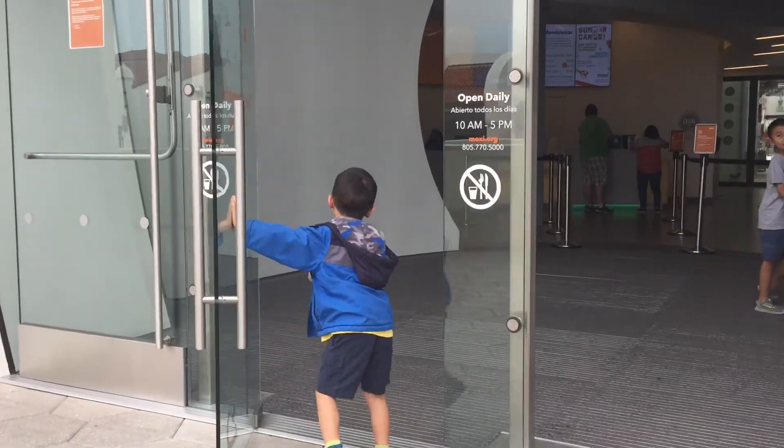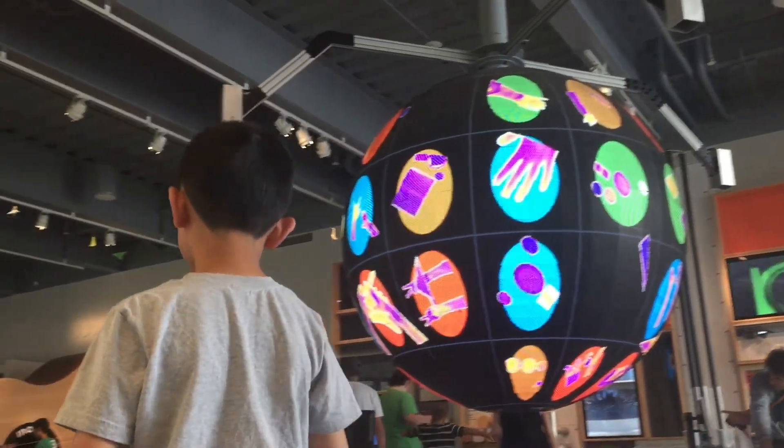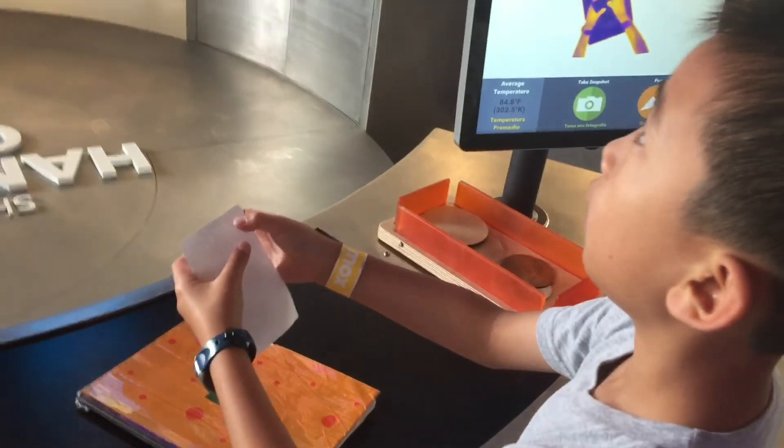Come on brother, let's go have some fun. Getting our wristbands. First we're checking out the hand print globe. This is the thermal camera exhibit.